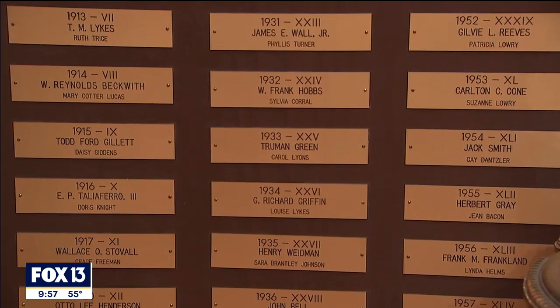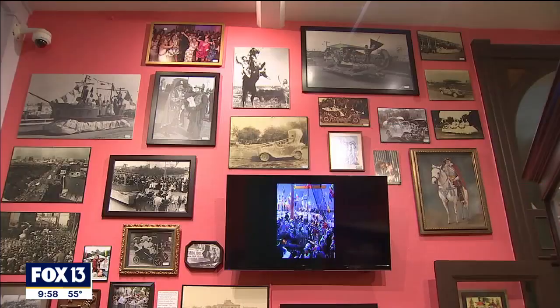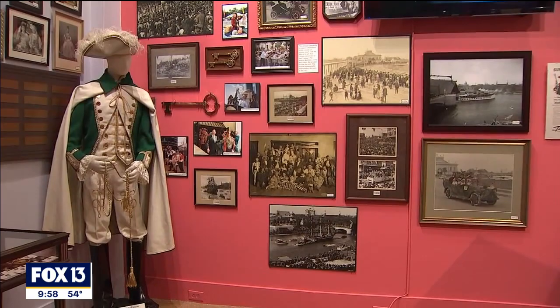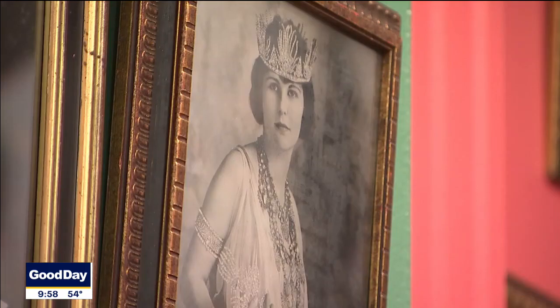In the Gasparilla exhibit, we have some plaques that list all the names of all the Gasparilla kings and queens since 1904, and I think our guests will recognize a lot of those names — people like Howard Franklin. You're going to see names like Sykes and all these names that are streets and islands around Tampa Bay. One of the Gasparilla traditions is the invasion where the mayor hands over the key to the city, and we have photos of several of those mayors throughout the last 100 years surrendering to the pirates.